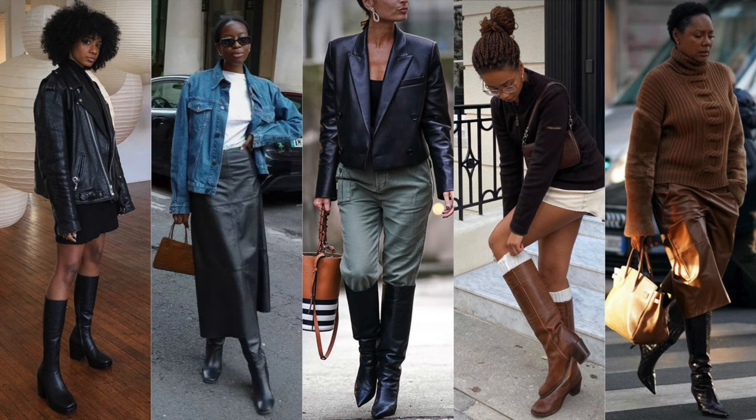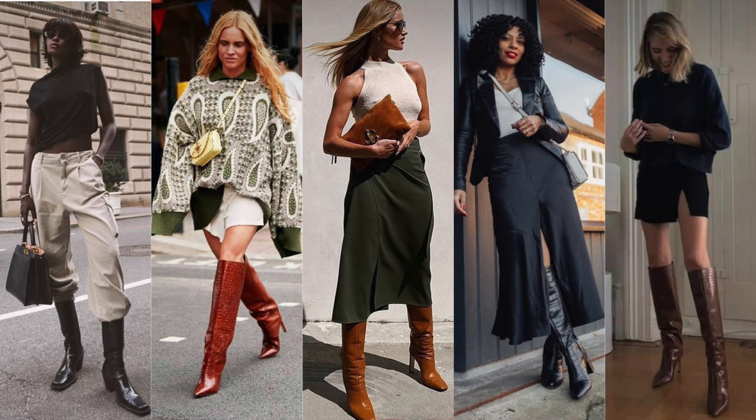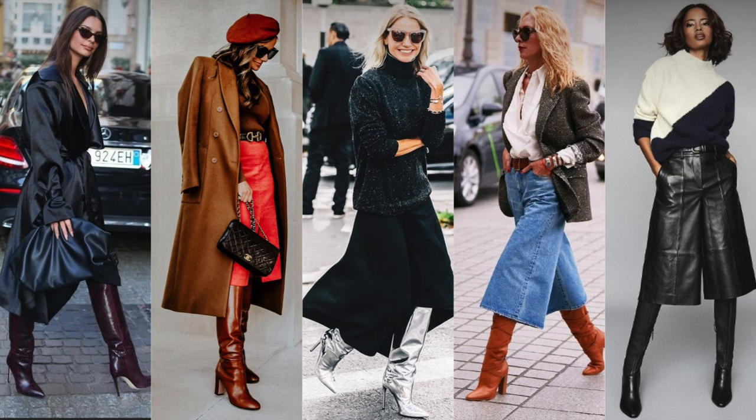You can style knee high boots up in so many different ways — with dresses, with skirts, obviously with jeans. You know, skinny jeans, because how are we going to get our knee high boots over our jeans if they're not skinny? You can also style them up with trousers, and you can style them up with shorts. I prefer styling them up with like Bermuda shorts — a longer type short.